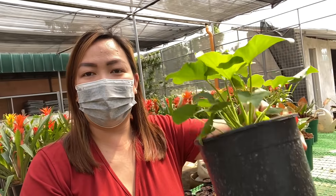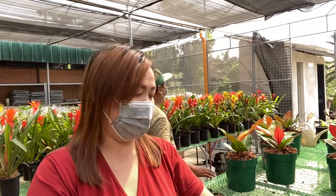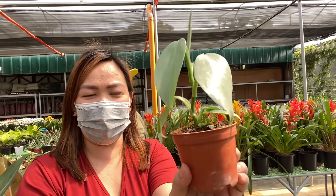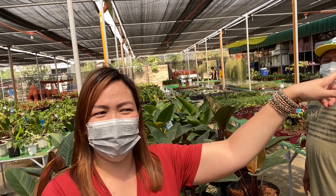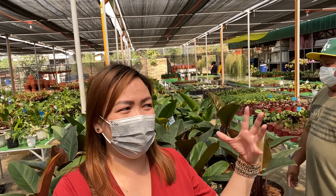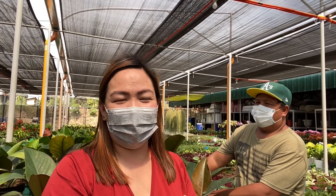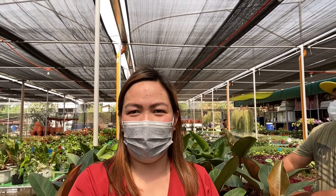Ano ito kuya? Ang ganda nito — ang silumpo. Nagkaroon lang ng branch dito, so nag-divide-divide yung mga plants. Yung isang branch nila for landscape, tapos sa kabila yung flowering, tapos dito yung mga rare. Doon yung outdoor plants and indoor plants.